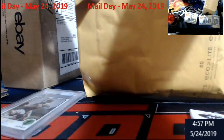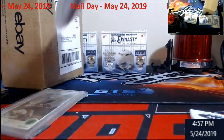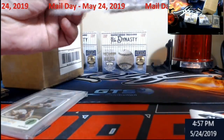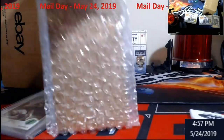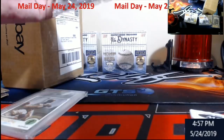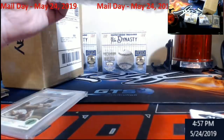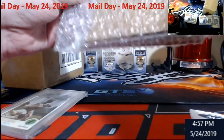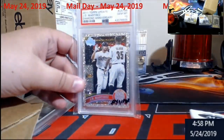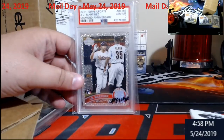I believe this is from a razz off of Card Vision. 2011 Topps Update JD Martinez Diamond BGS 10. Very nice.